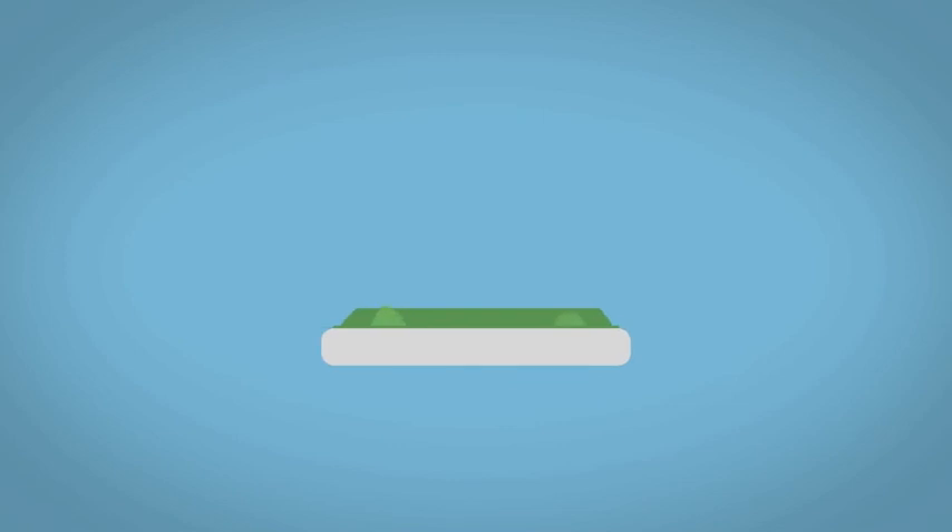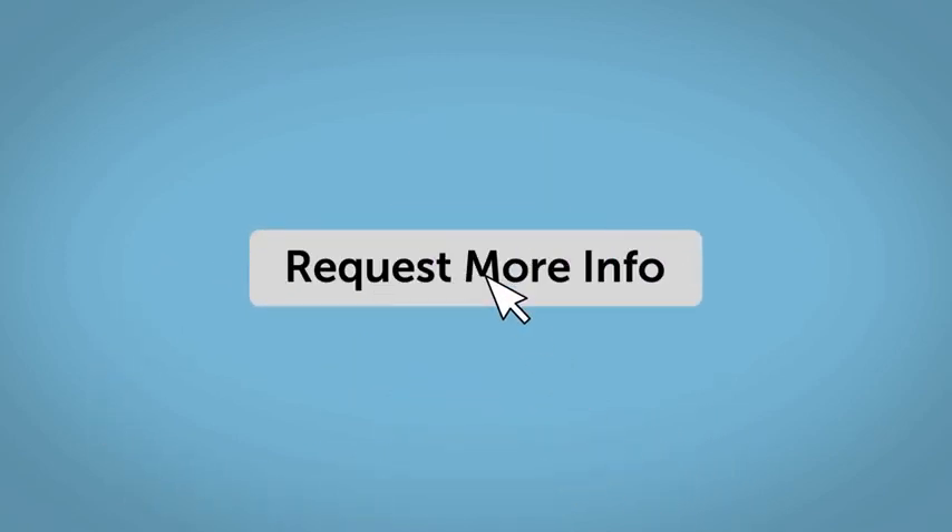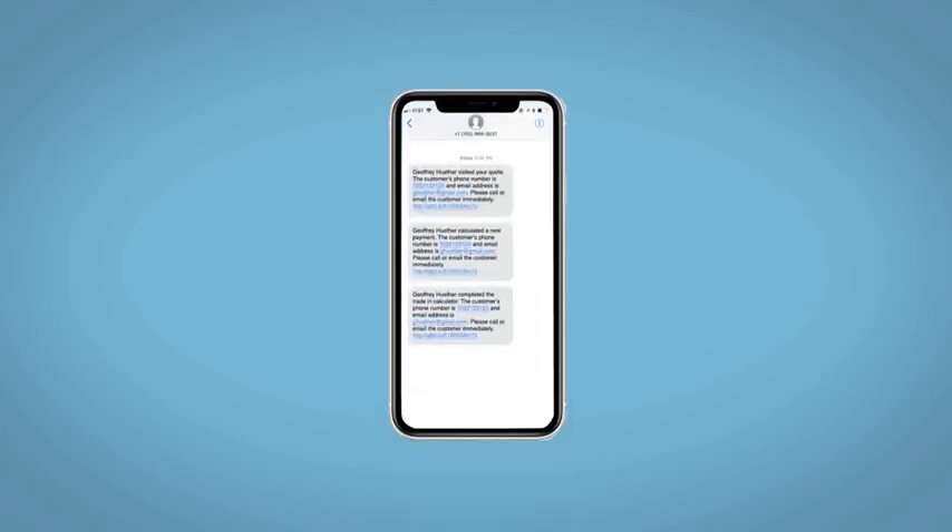Learn about your potential salesperson. Do this all from your home at your pace and your way. Fill out the Request More Info form, and we will text and email your very own personalized eQuote today.